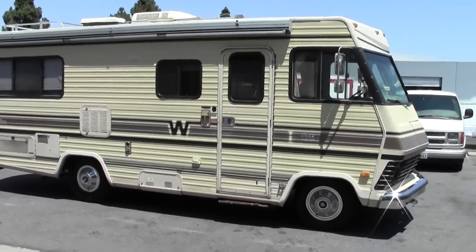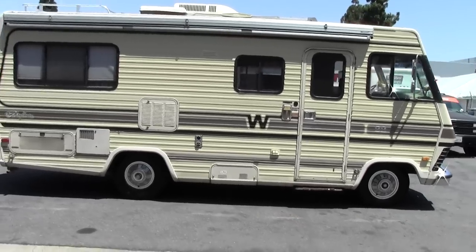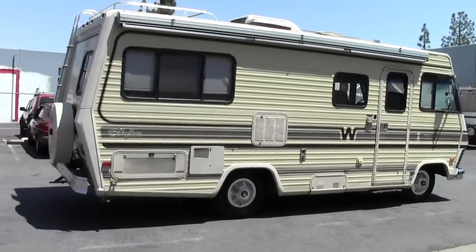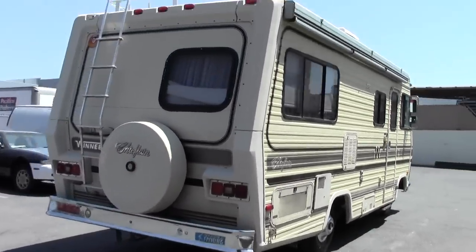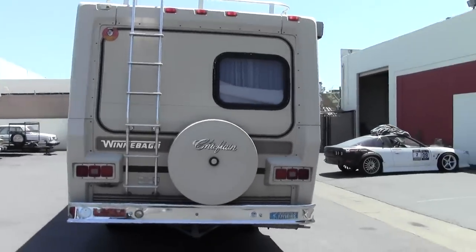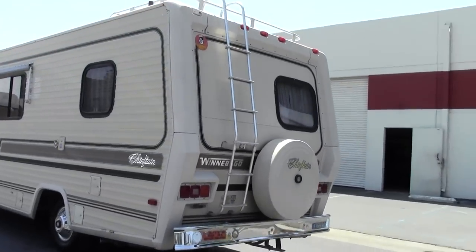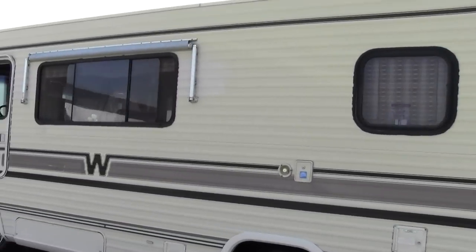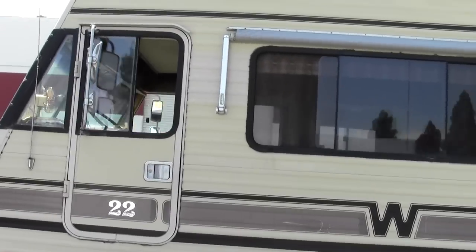1984 Winnebago Chieftain, 22-foot Class A. This is a separate driver's door.